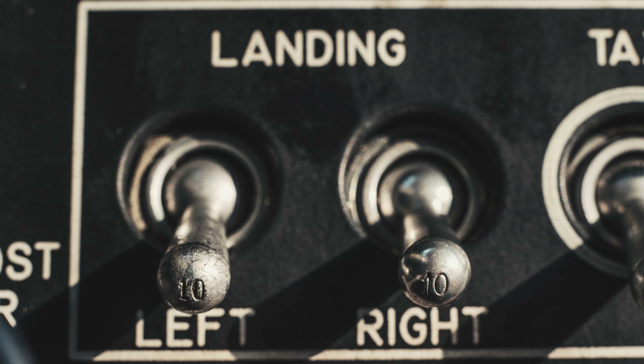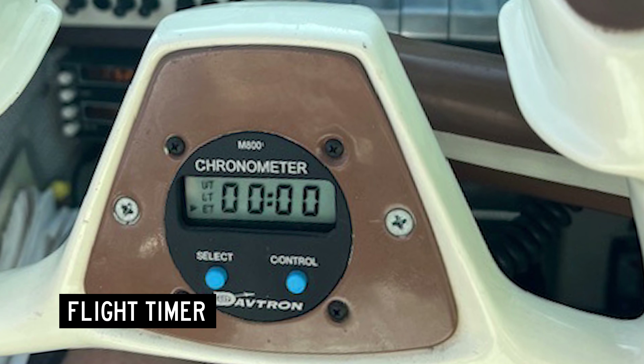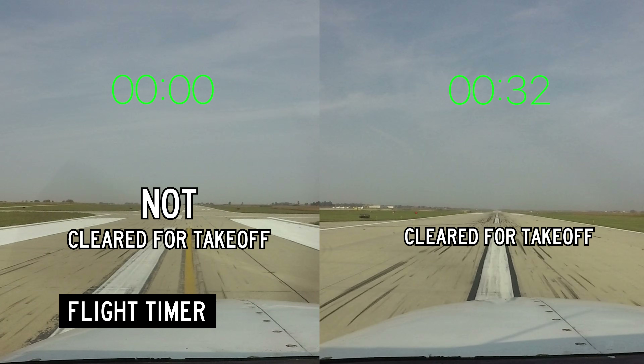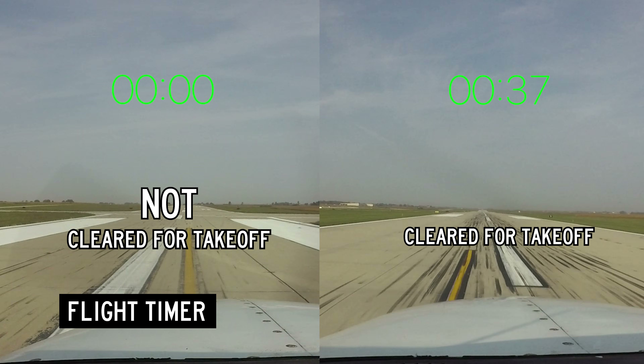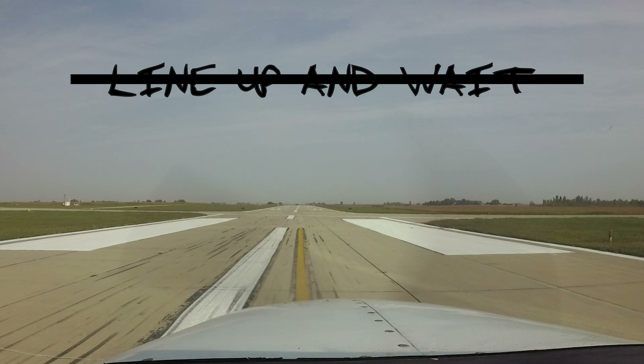If the landing light is not on, you haven't been cleared for takeoff. Start a flight timer when you receive your takeoff clearance and check it prior to beginning your takeoff roll. If the timer is not running, you haven't been cleared for takeoff. Write down 'line up and wait' and cross it out when you receive your takeoff clearance, and develop a procedure to check it before beginning every takeoff roll.